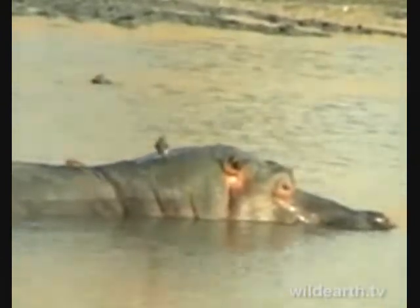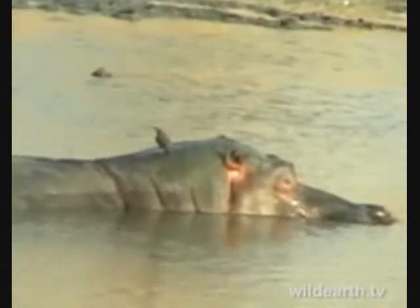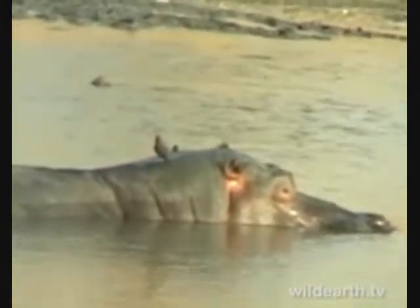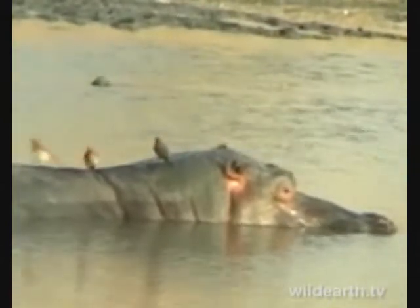Oxpeckers come and clean them a bit. What's also interesting is you'll also find that terrapins — freshwater turtles if you want to call them that — terrapins also clean them under the water. They'll go up and eat the ticks off them. So hippos have got two little helpers to get themselves clean.